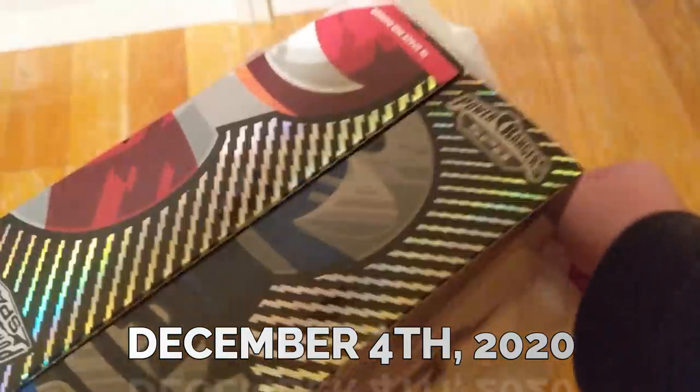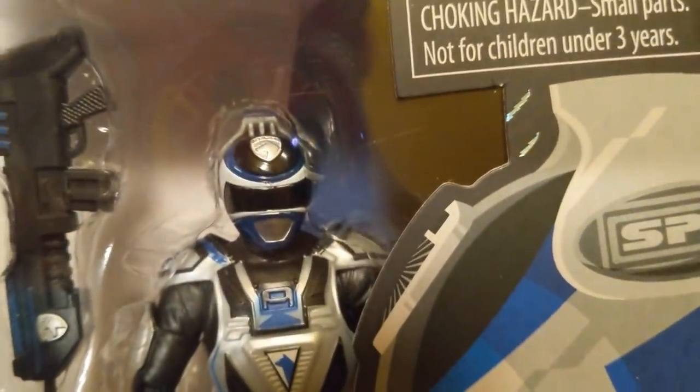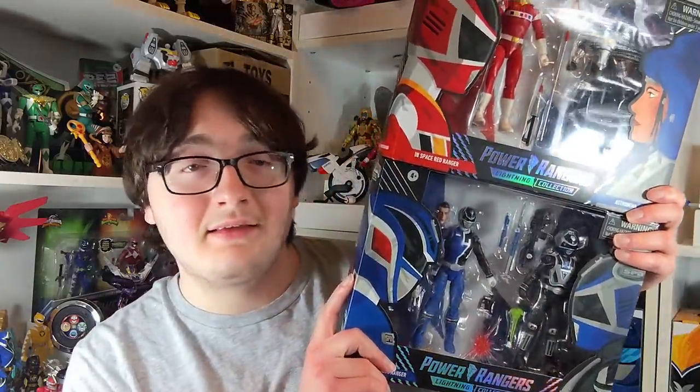Only about a week after the missing piece fiasco, my dad went to another Target and found a replacement that actually has the effect piece in it. The paint still looks pretty okay and it actually has all the pieces this time. That will be replacing that one. My dad also found me In Space Red vs. Astronema. So at that point we had found the Versus packs, had Dino Thunder Red, and Mighty Morphin White was on the way. We were literally actually half done.